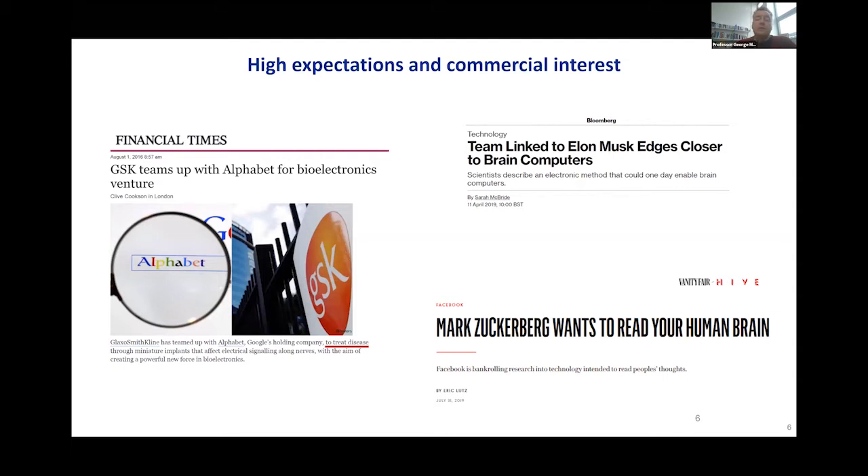This has created such a splash that even companies we wouldn't associate with bioelectronics are jumping in. A couple of years ago, a consortium was formed between the parent company of Google and GlaxoSmithKline — they formed Galvani Bioelectronics to treat disease with electrical stimulators rather than pharmaceuticals. The founder of Tesla and SpaceX, Elon Musk, also got into the game, as did the founder of Facebook. This raises expectations to a very high level, and hopefully all this additional interest will be a good thing for the field.